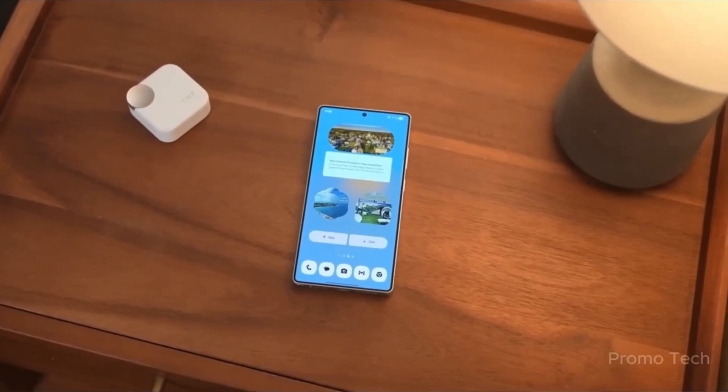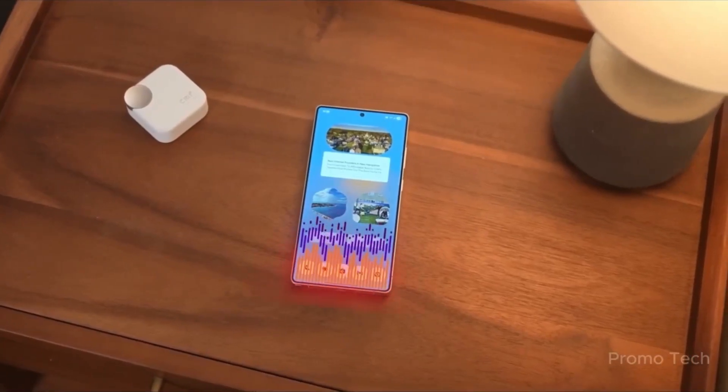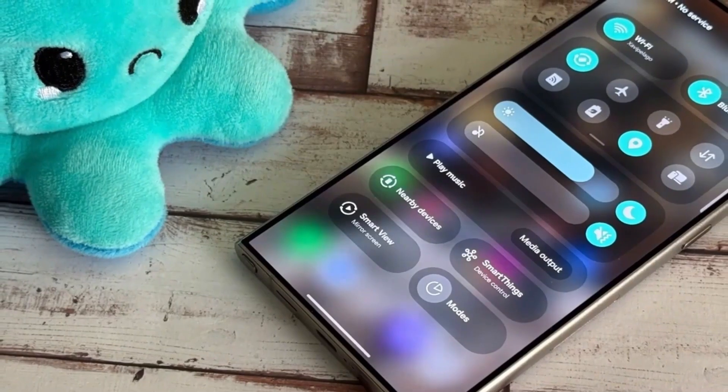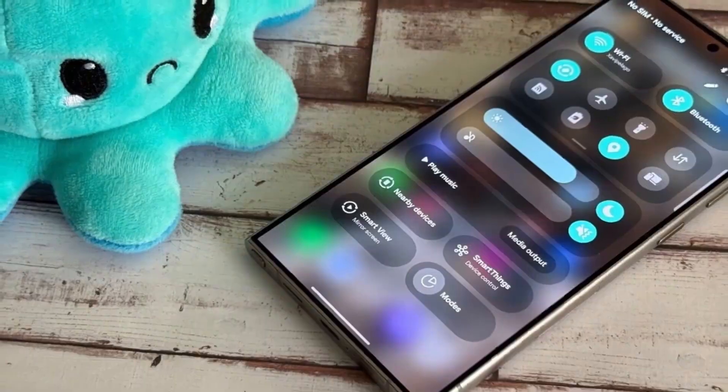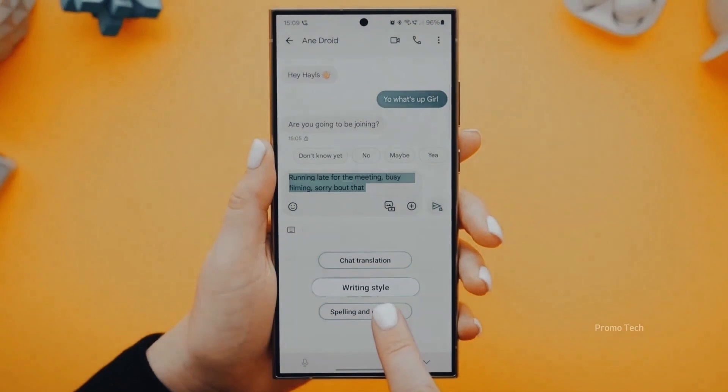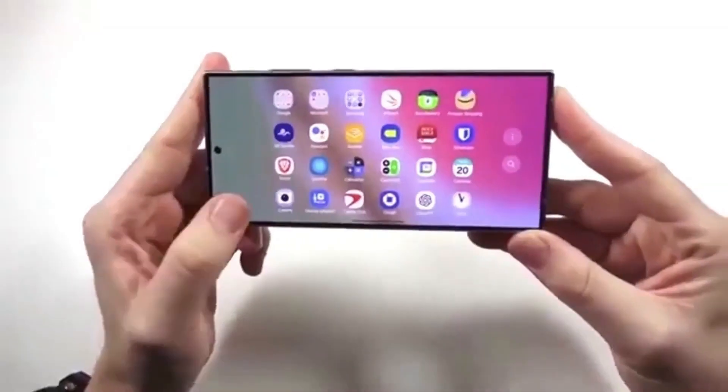You know that feeling when you update your phone, and at first glance everything looks the same, but then you start noticing little details that completely change how you use it. That's exactly what's happening with Samsung's brand new One UI 8, and trust me, some of these upgrades will surprise you.